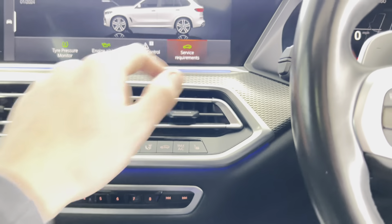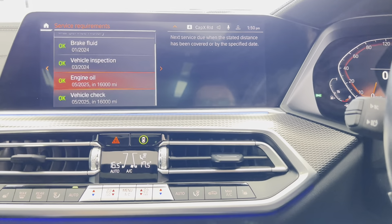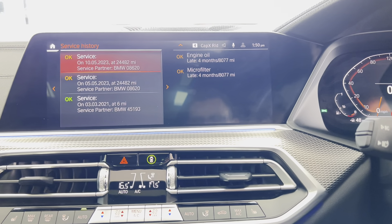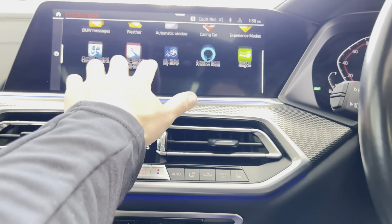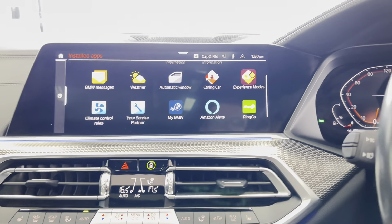In terms of servicing, it isn't due for a service for another 16,000 miles and comes with full BMW history. It also has a full on-board app selection including Alexa voice control.